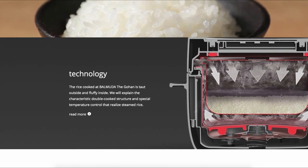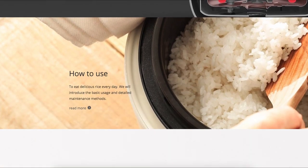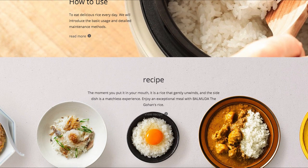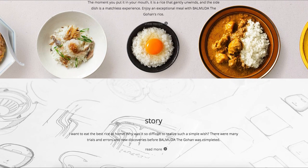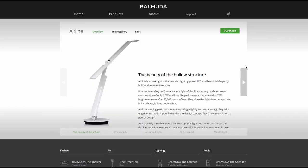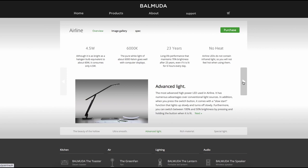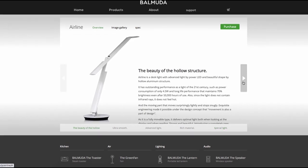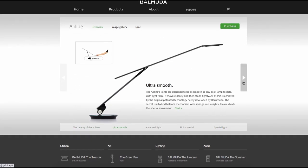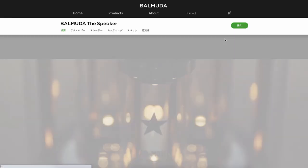Everybody who has tried the rice cooker told me it's a great product — it completely cooks rice in a different way and the taste is so different and so good. This one is an air purifier — it's a size very similar to the light Dyson produced. And they also have this speaker.